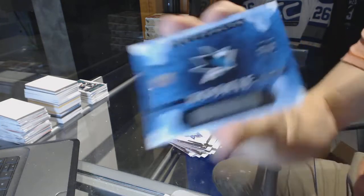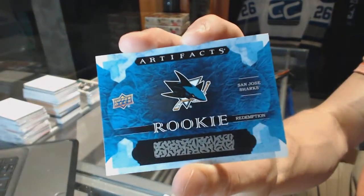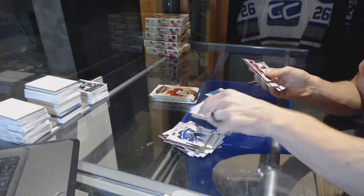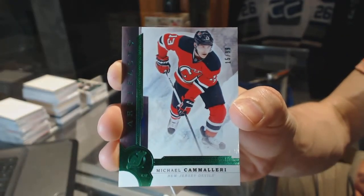Rookie redemption for the San Jose Sharks. Like I said yesterday, my best guess would be Timo Meyer, but with that whole mono thing, who knows. We've got an Emerald, number to 99 for the New Jersey Devils, Mike Cammalleri.